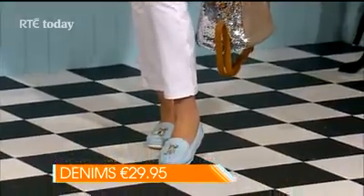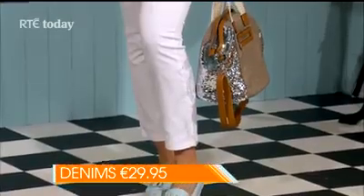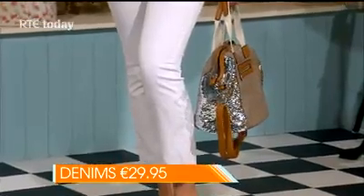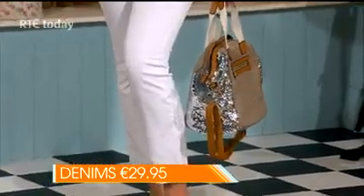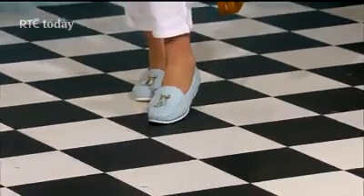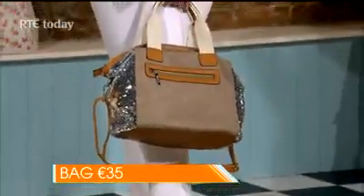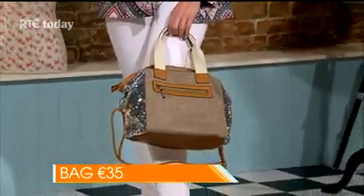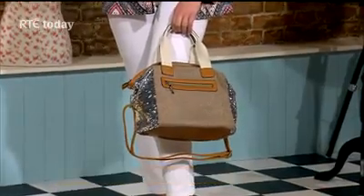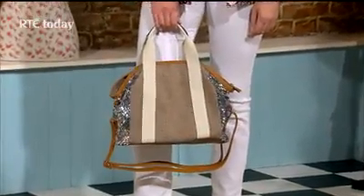Aoife is 5 foot 10, so on most people the jeans will fall to the ankles, with a wide selection available. Let's also look at the shoes — a lovely colour at €29.95 — described as fabulous Mohican shoes. There's also a sparkly sequin bag, as sequins are very much in for summer, not just for Christmas. The linen material is breathable and very good quality.